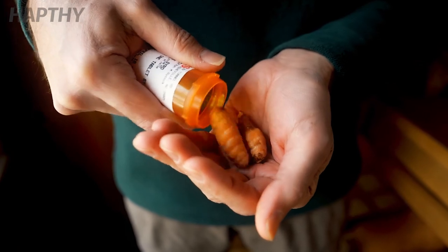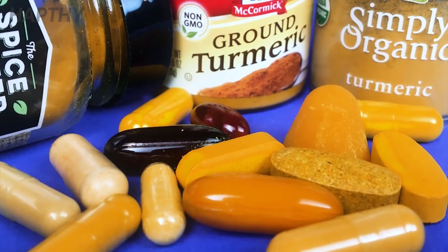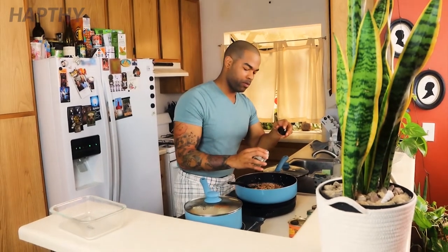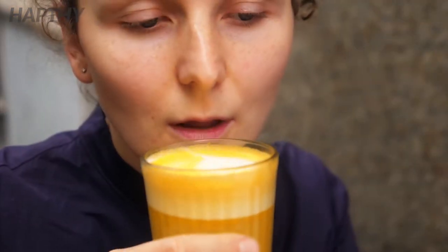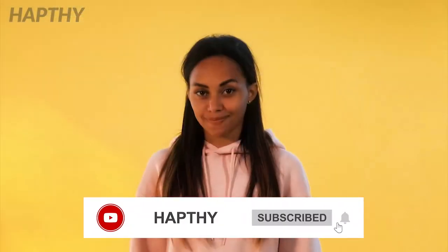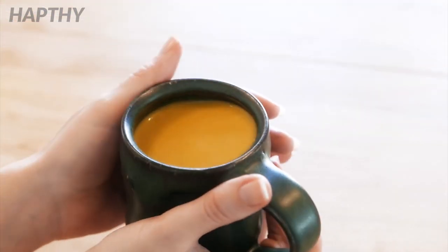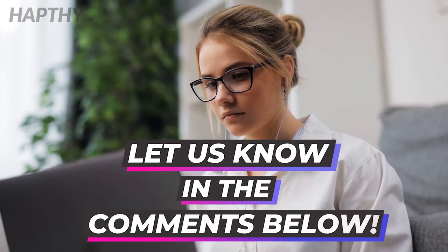We suggest adding this amazing root to your diet. Make sure you do some additional research when adding turmeric capsules into your everyday rotation of vitamins. One of the best ways to incorporate this root into your life is through spices in the kitchen or actually using the raw root itself. That's it for today. Please like the video and subscribe to the channel. Hit the bell icon so we can keep you up to date. Did you know what the health benefits of turmeric were? How did you learn about those benefits? Let us know in the comments below.